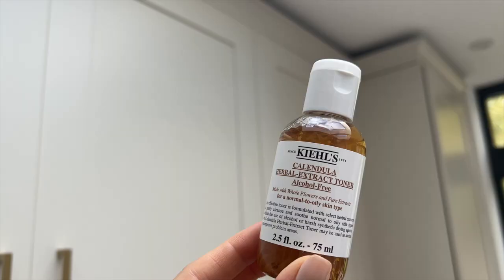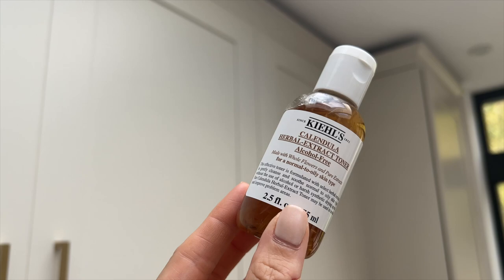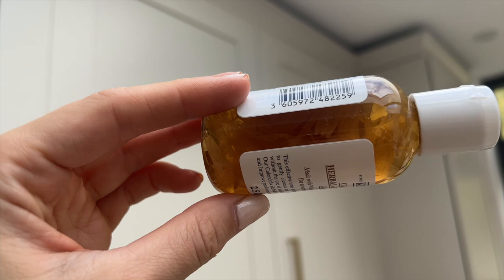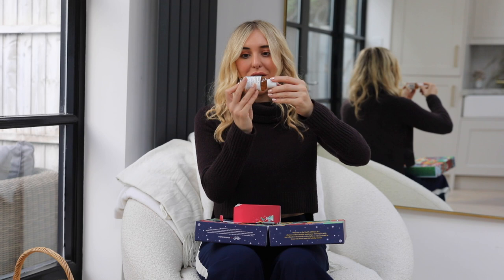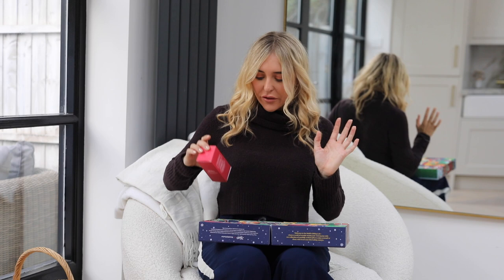Number twenty-one is the Calendula Herbal Extract Toner, with visible herbal extracts inside. This was probably the second toner I ever used after Clinique. When I first went into a Kiehl's store with problem skin, I was recommended this because it's soothing. It's alcohol-free, non-drying, and soothes and improves problem areas. It just reminded me how much I love it — the little flowers inside make it feel like such a stunning product. Great for travel too.